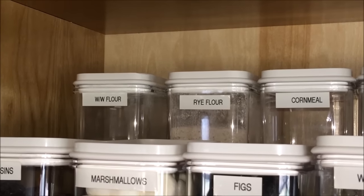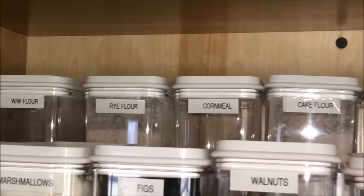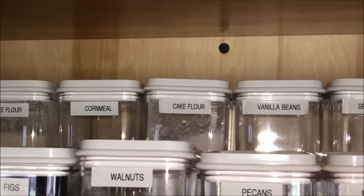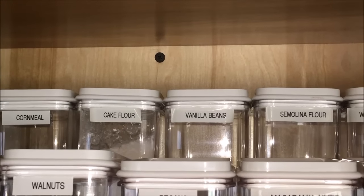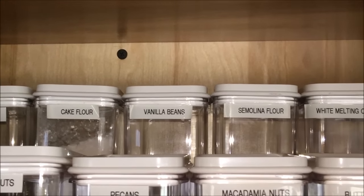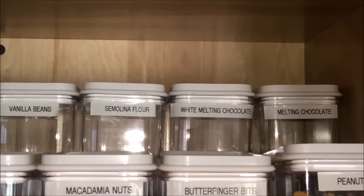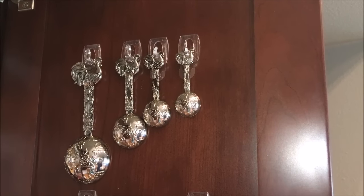On the top, I have whole wheat flour, rye flour, cornmeal, and cake flour. I buy vanilla beans in bulk and keep them in a vacuum-packed bag. Semolina flour, white melting chocolate, and regular melting chocolate.